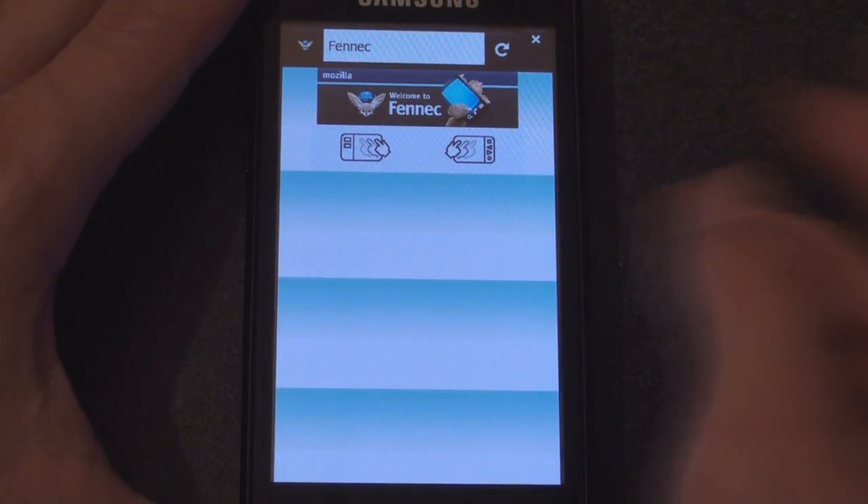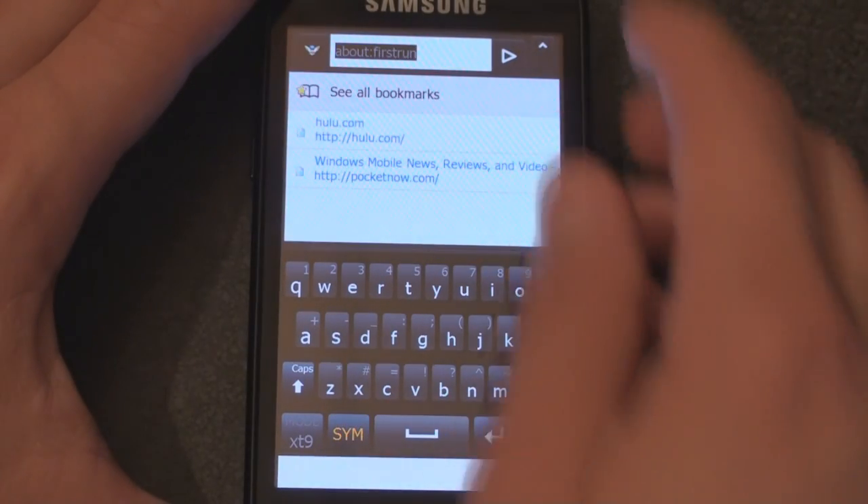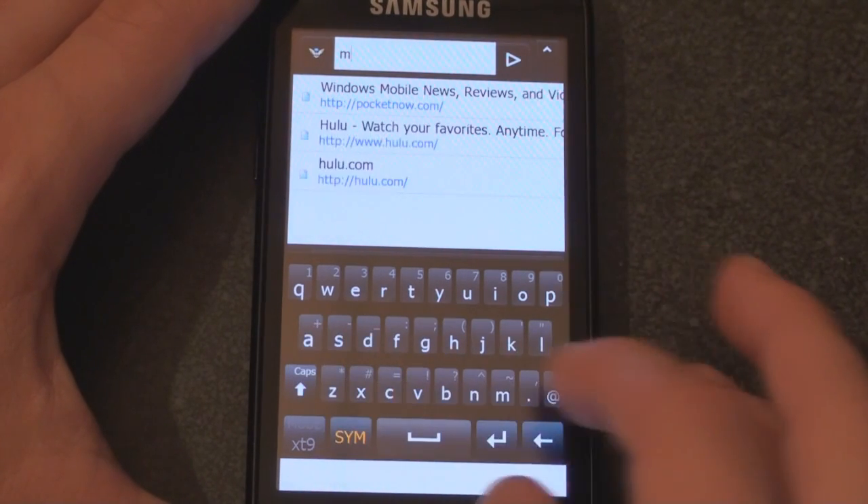Let's start off by tapping on the awesome bar, as they call it up here. You can see some sites I've been to already — let's go to msn.com.